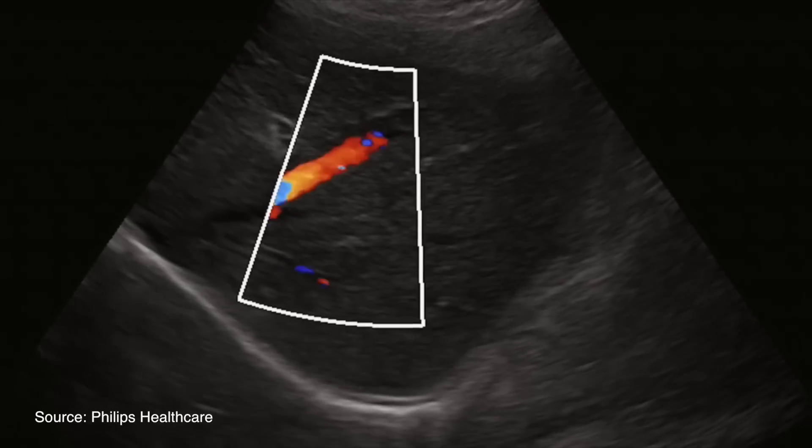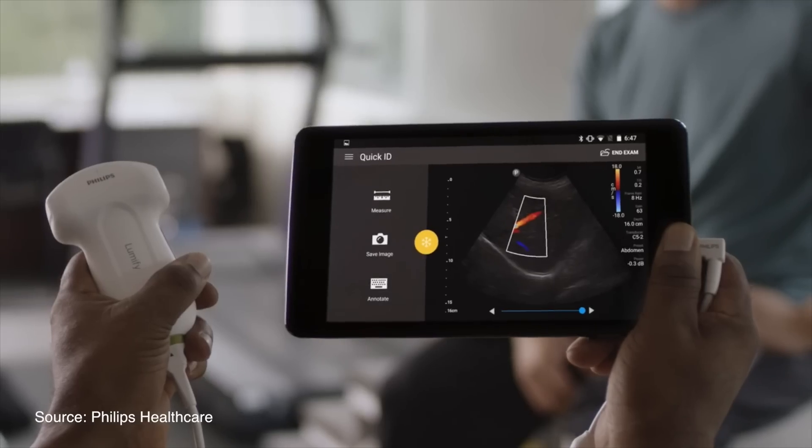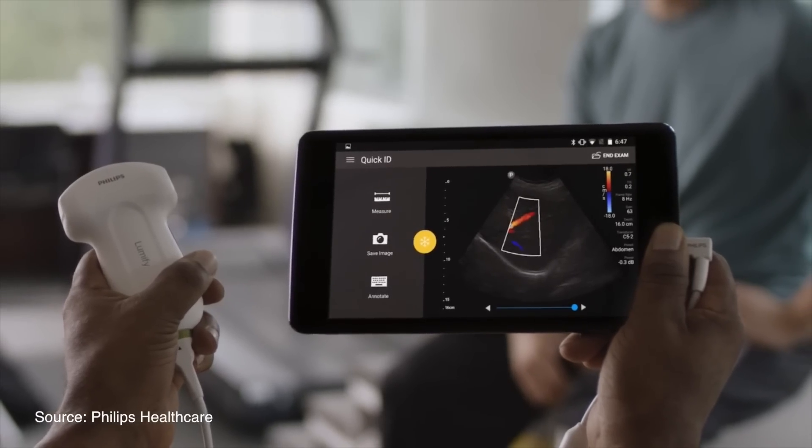Philips Lumify comes with three transducers, covering a wide frequency range. You plug any of them into your Android device through a simple USB connection, download the Lumify app, and you are all set. Physicians can make patients the point of care, make faster diagnoses, and deliver help wherever it's needed.